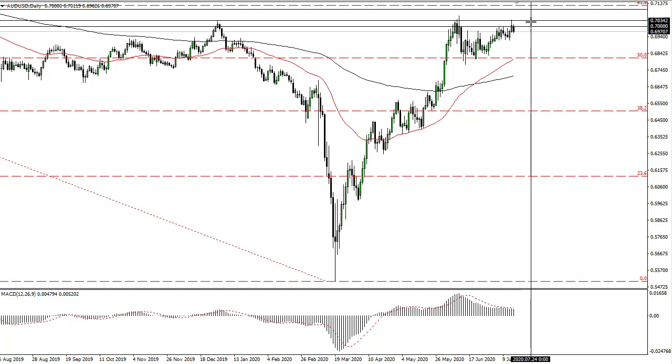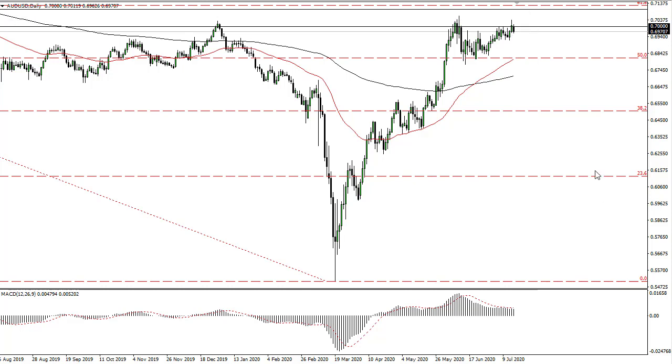The Aussie has failed again at 0.70. We dropped about 60 pips or so — really only 30 from where we closed the day before, so let's keep it in perspective. It does look like it is trying to form a bit of an ascending triangle. We've got a little bit of time before it would negate itself, so we'll see. I wouldn't short this market — we need to get below 0.68 to really believe in the selling opportunity.